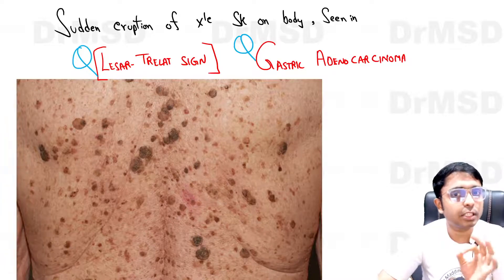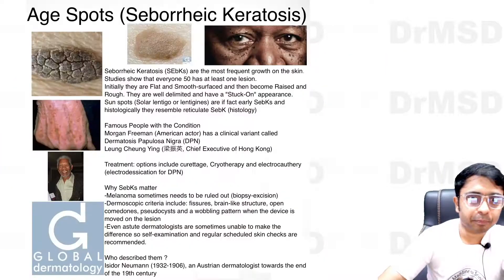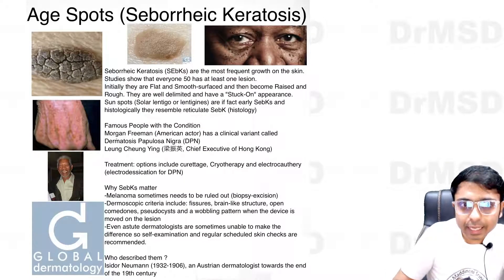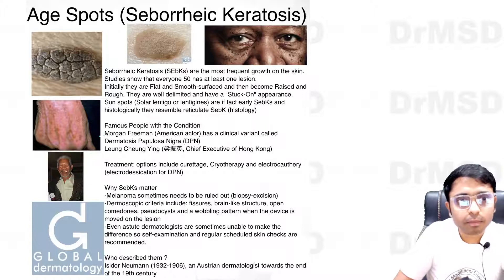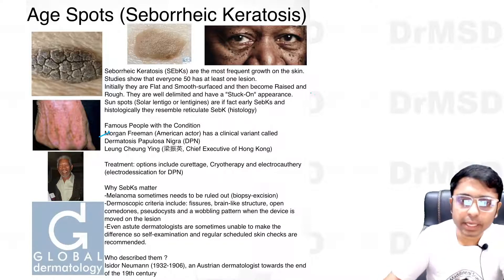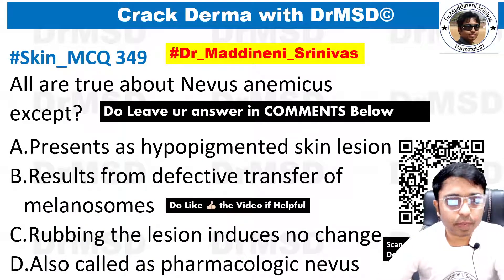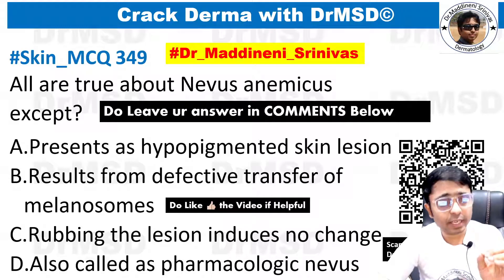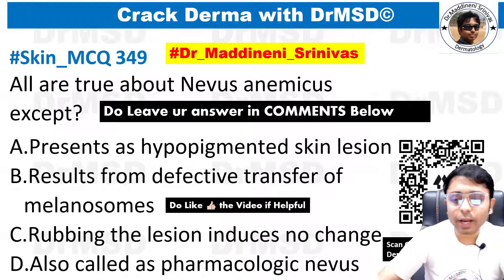You might recognize this actor — Morgan Freeman. He has seborrheic keratosis lesions over his face. This is tomorrow's MCQ, so please try to answer what you feel is the correct answer in the comment section.